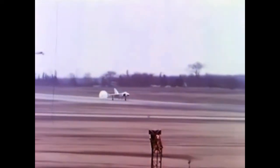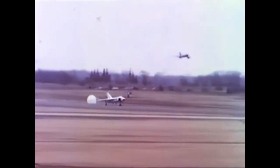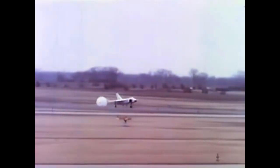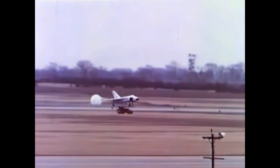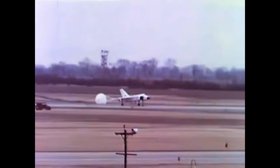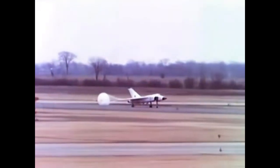Over the years, there have been occasional calls to revive the Avro Arrow program. Some have proposed constructing modernized versions of the aircraft using contemporary technology and materials. However, as of the last knowledge update in September 2021, no official project to resurrect the Avro Arrow had been initiated.